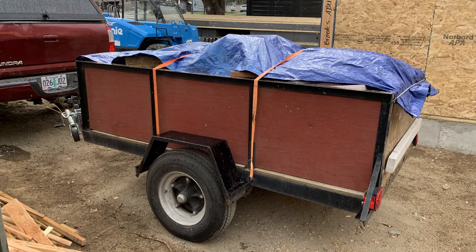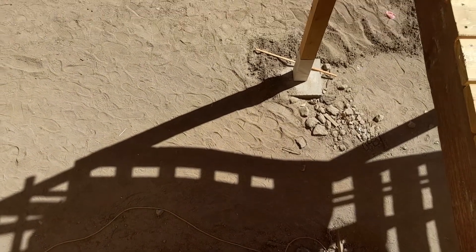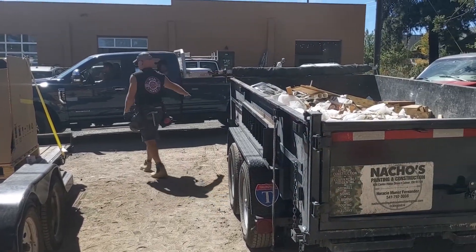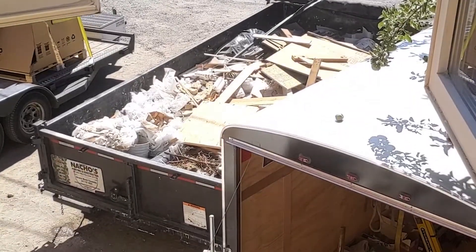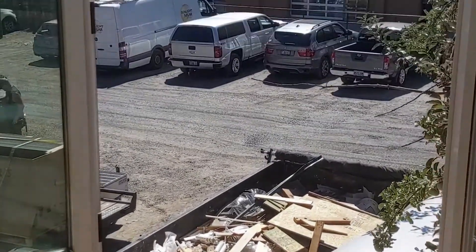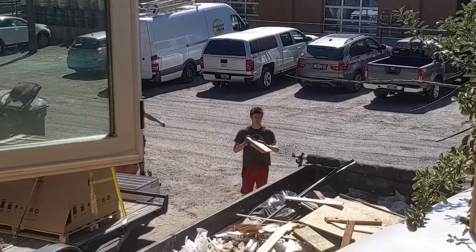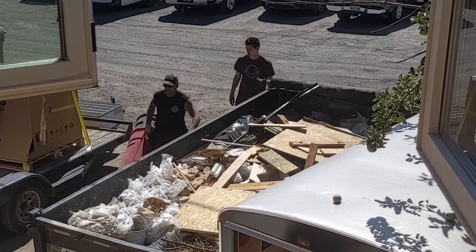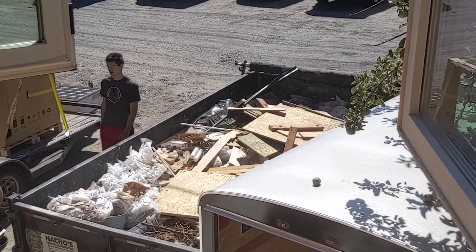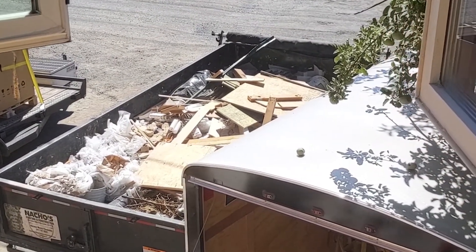Another factor in our decision to go with SIPs is the waste produced during construction — it's about 79% less waste than stick framing. Our first dump load was a small 3 cubic yard trailer from home, basically just remnants of insulation from under the slab, and since then we've had only one dump run total. Typically you would have 10 to 12 for a project of this size, so we've drastically reduced the amount of waste going offsite.